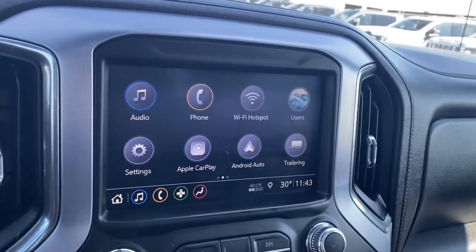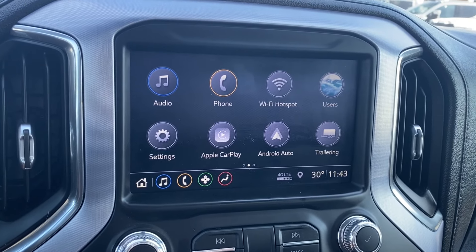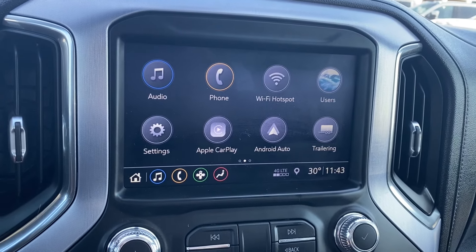The entertainment screen in the center has your audio — AM, FM, Sirius XM radio. Phone settings if you want to connect your phone via Bluetooth, as well as having Android Auto and Apple CarPlay.